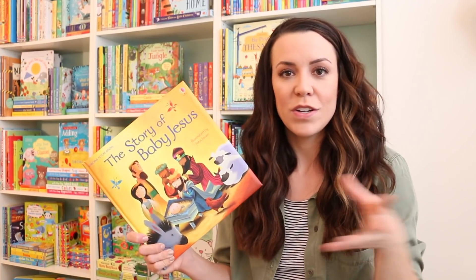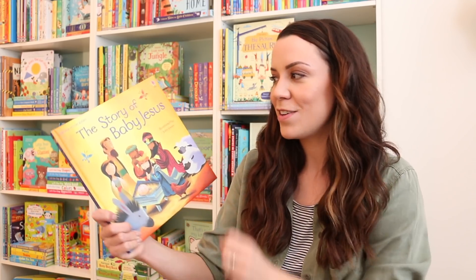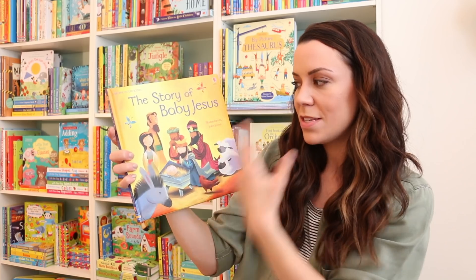This was the first Christmas-themed book that I got when I was first introduced to Usborne Books and More titles. It's the story of baby Jesus — it's been a title that I've recommended to so many people. There are a bunch of different books in the Usborne Picture Books series.